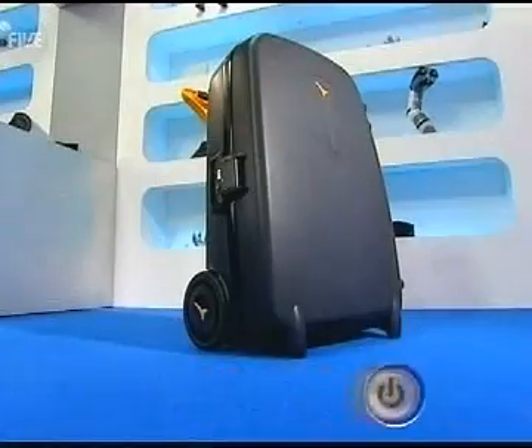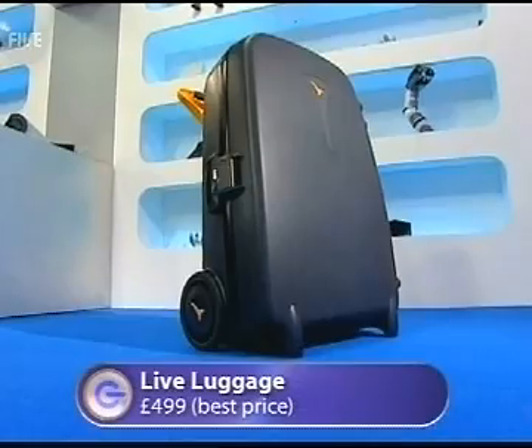What is it? What am I talking about, you might ask. This piece of luggage — check it. A piece of gadget luggage. It's called Live Luggage. It's the world's first power-assisted luggage. Isn't that a great idea?